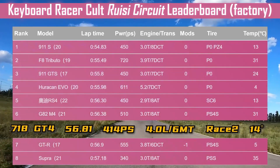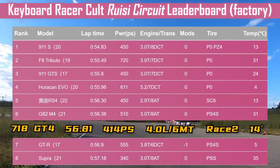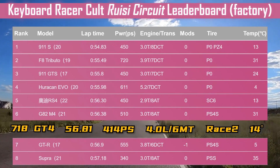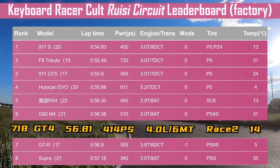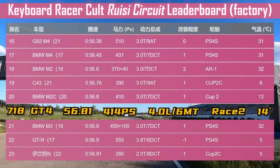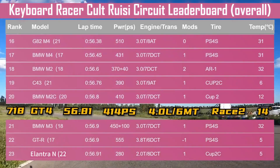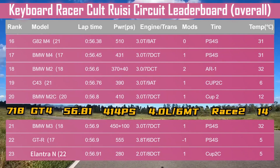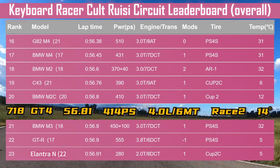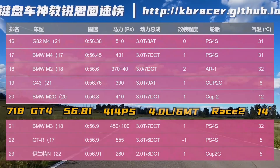The final lap time of the 718 GT4 is 56 seconds 81, ranking in the top 10% of the factory leaderboard — slightly faster than an unfold-condition GTR, but far behind the Porsche 992S. For a GT4, this is not a particularly good result. In the overall leaderboard, the GT4 ranks 22nd out of 201, which is in the top 11%, while being only slightly faster than an Elantra N fitted with Cup 2C tires. It seems the Korean PDK's reputation is well-deserved, making the GT4's result a bit awkward.